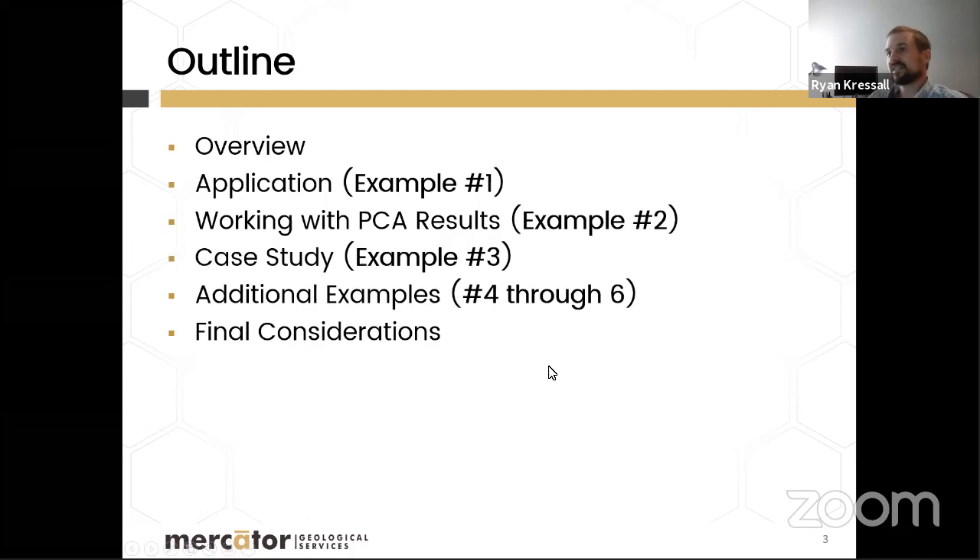Ryan outlines the talk: first a low-level, qualitative description of what principal component analysis is without going into the math, then how Mercator is specifically applying it, how to use the results, followed by a case study, a few smaller examples, and some final thoughts. The bulk of the presentation centers on example number three, with smaller examples used to demonstrate key features of the method.